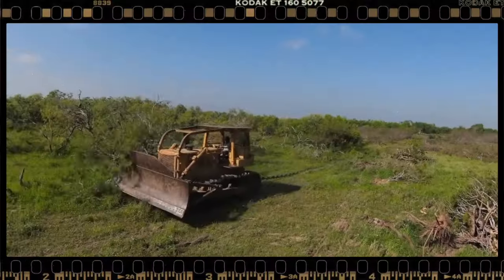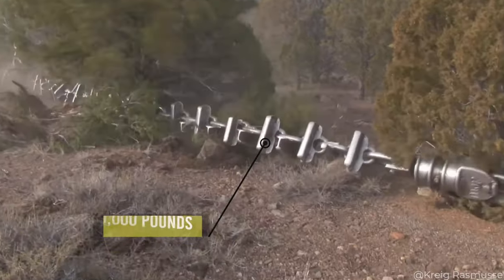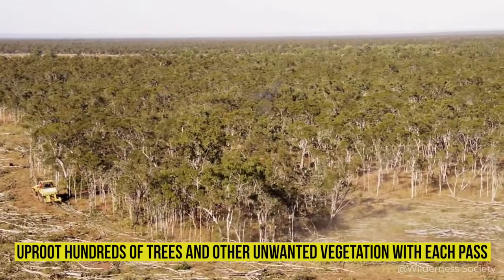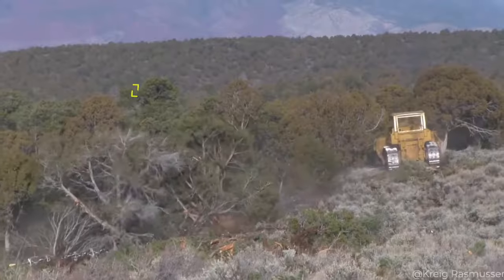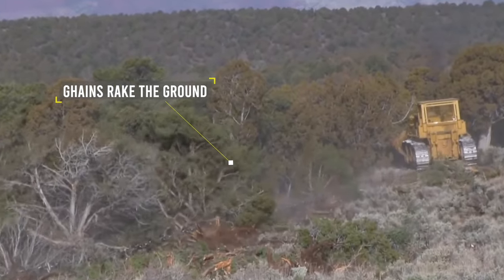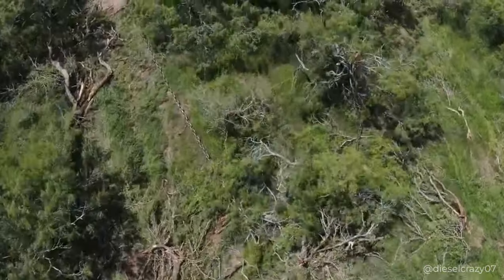As the bulldozers move back and forth, the anchor chains — which can weigh more than 20,000 pounds — uproot hundreds of trees and other unwanted vegetation with each pass. The chains rake the ground, also destroying soil, shrubs, and trees, which are then disposed of off-site by other machines.